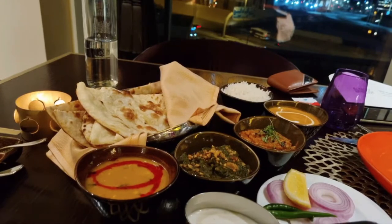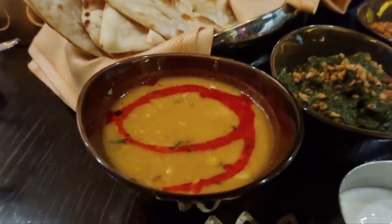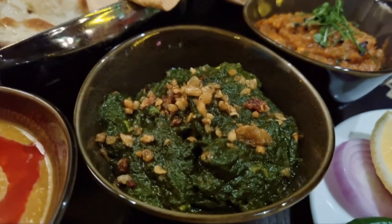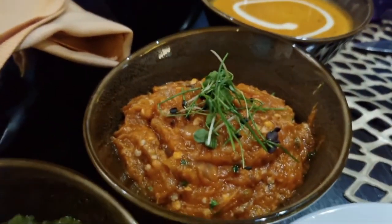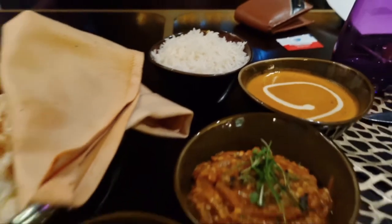Here comes my main course — let's see what all we have. That's my roti, this is dal tadka, this is palak paneer, and that's baingan ka bharta, malai kofta, and some rice. Looks delicious!